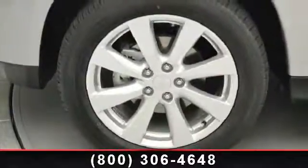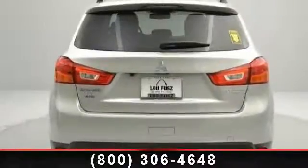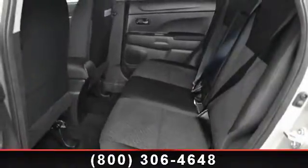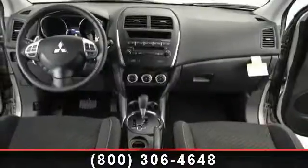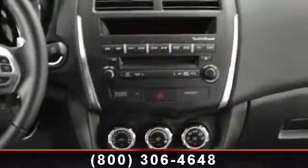power mirrors, front reading lamps, HID headlights, rear bench seat, brake assist, floor mats, and rain sensing wipers. Low mileage is an important factor in your purchase and this vehicle delivers a low odometer reading. A test drive is waiting for you. Call now to schedule an appointment to our dealership.